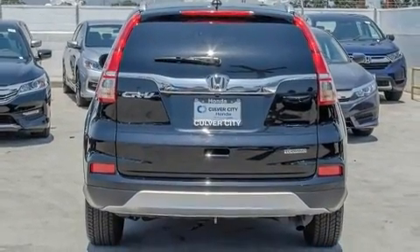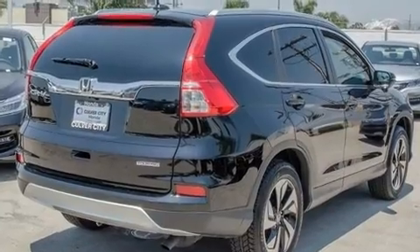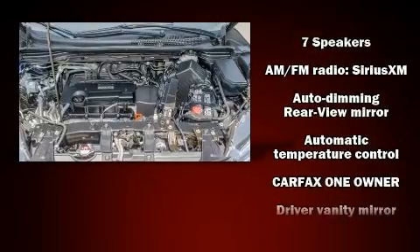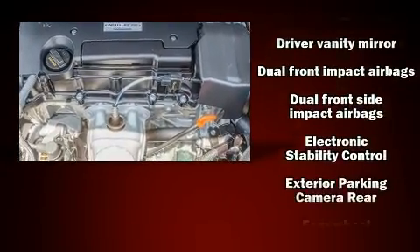It includes leather upholstery, a trip computer, an outside temperature display, heated seats, power door mirrors and heated door mirrors, a power rear cargo door, and the power moonroof opens up the cabin to the natural environment.